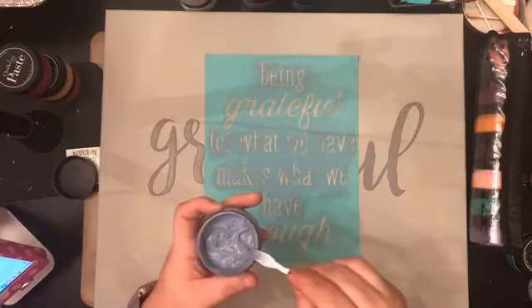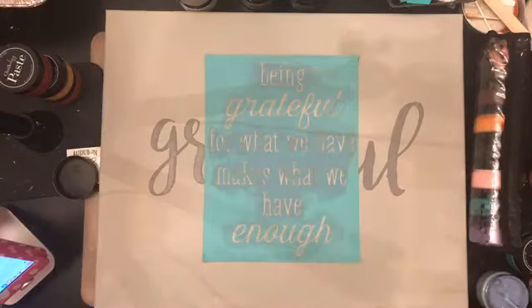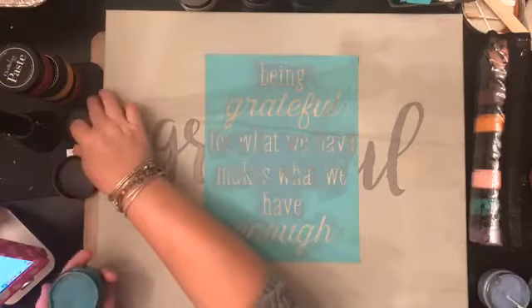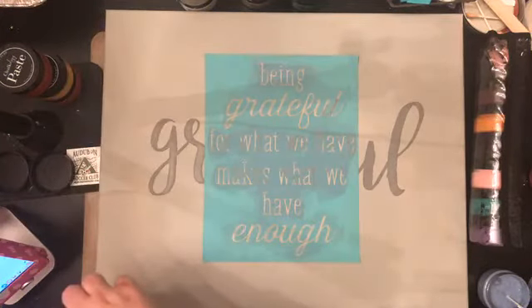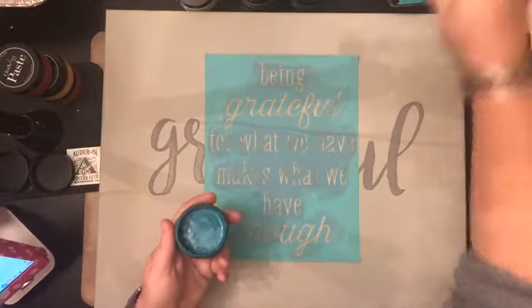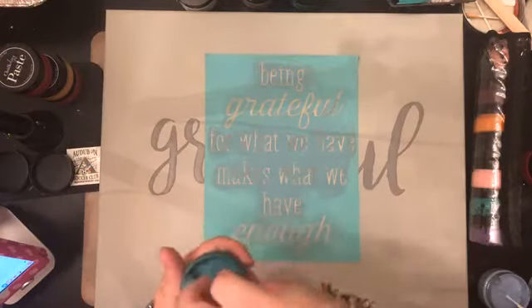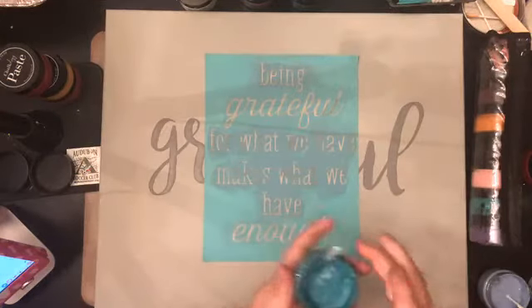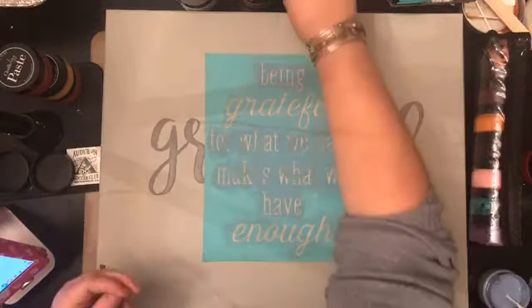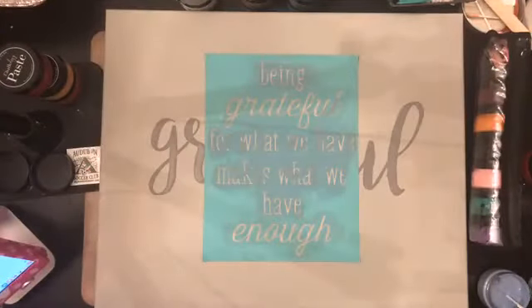I think what I'm going to do is use the lighter color first. The 'Being for what we have' part will be the Periwinkle, and I think the Nantucket is going to be my 'Grateful' color. I want to do the bigger area first to get that done and out of the way, and then the smaller area last. So let's get this stirred up and ready. The chalk paste smells so good! I'm going to clean my squeegee really quickly because I want to be able to use it so I can move quickly.